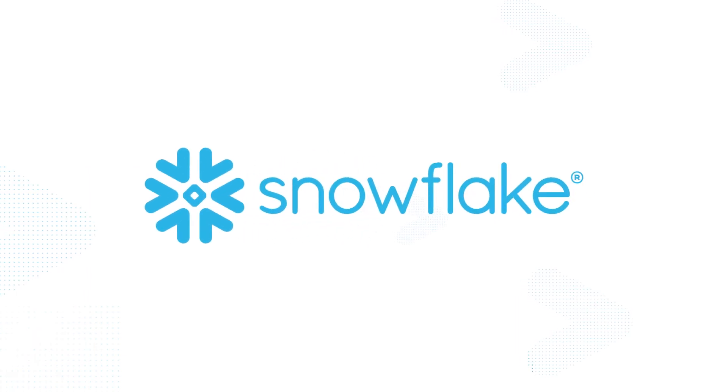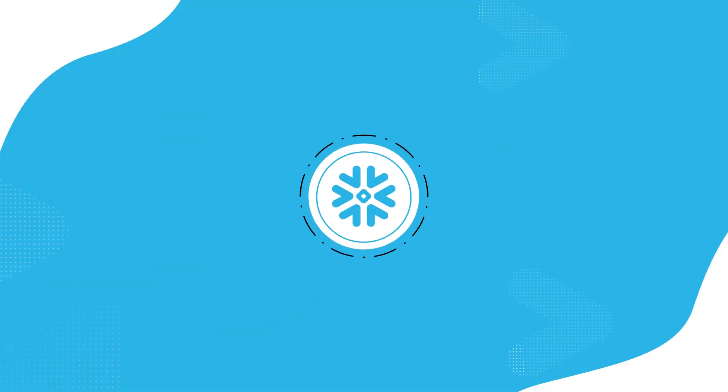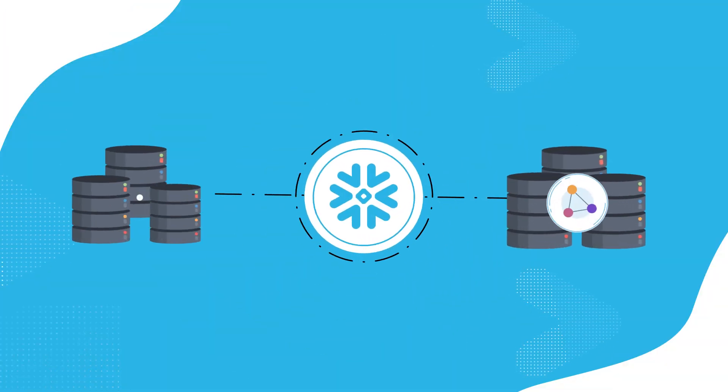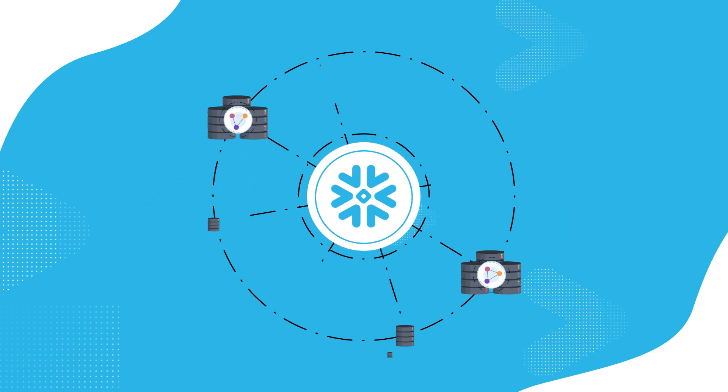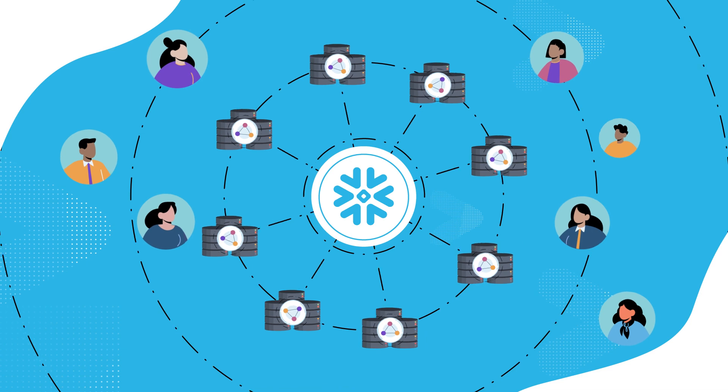Snowflake allows product and engineering teams to build, scale, and operate their applications without operational burden. Snowflake's multi-cluster shared architecture automatically spins up additional compute clusters instantly, providing consistent performance for a near unlimited number of users.